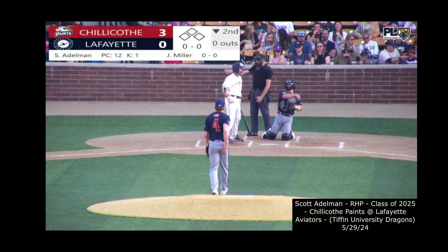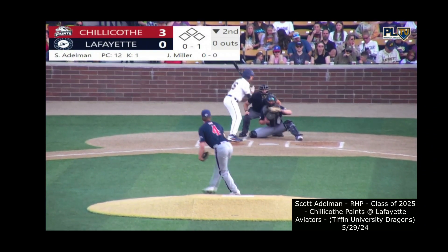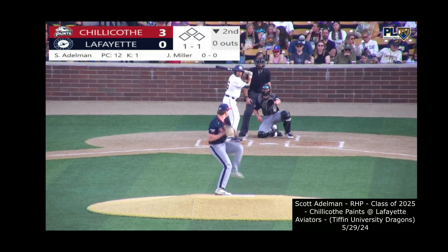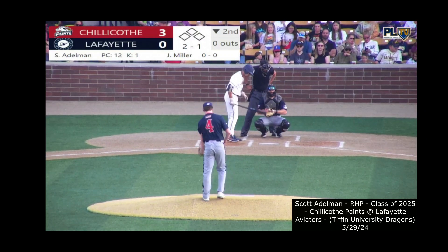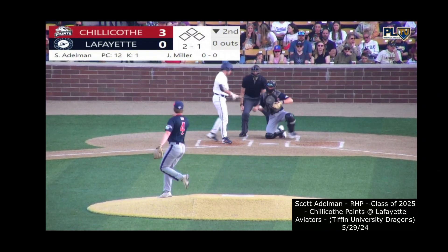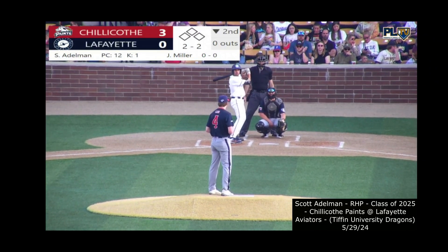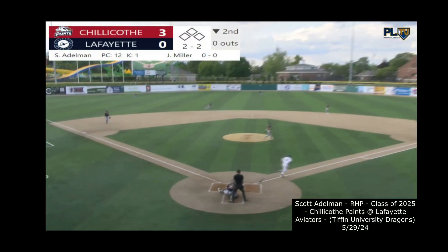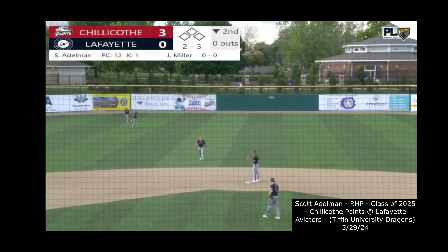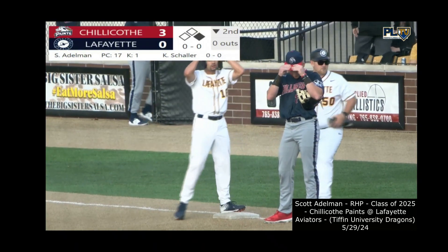Josiah Miller from the left side — one of two returners in the lineup for opening day — watches one on the outside edge called for a strike. The redshirt junior from Lee University played in 36 games last summer. Miller slashed .203/.365/.314 with 24 hits in 88 at-bats. He's way out in front on the 2-1 and we're even at 2-2. Adelman out for his second inning of work, having played a pivotal role in the Paints' championship season last year. The 2-2 pitch goes up the middle and into left-center for a base hit — hard turn for Miller at first, he'll stay put with a leadoff single. The Aviators have their first hit of the 2024 season.